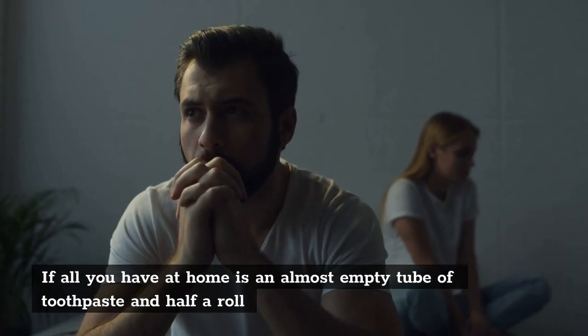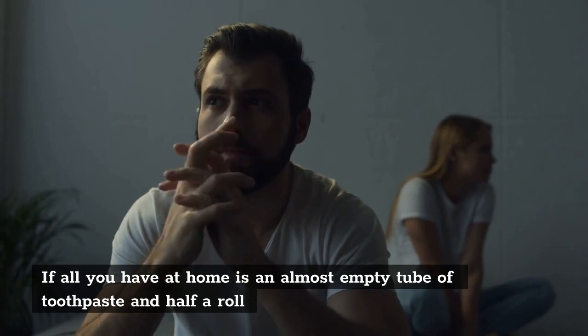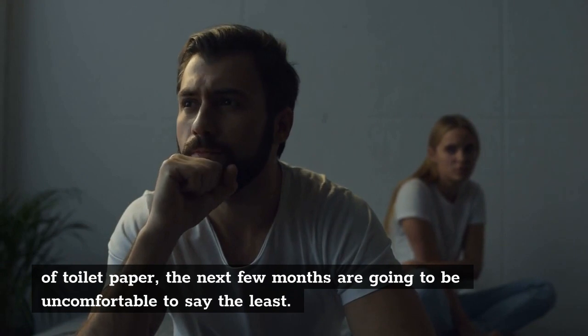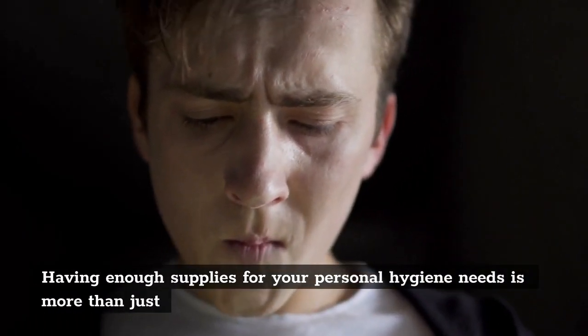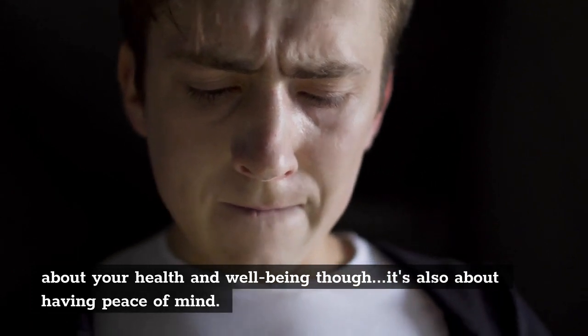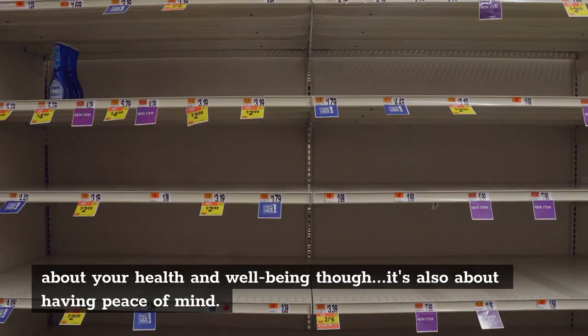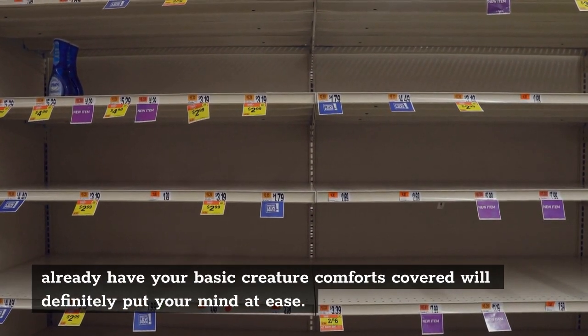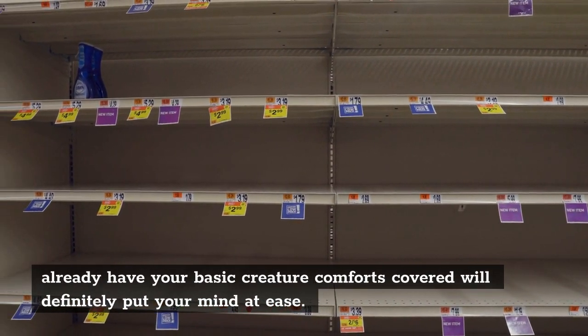If all you have at home is an almost empty tube of toothpaste and half a roll of toilet paper, the next few months are going to be uncomfortable to say the least. Having enough supplies for your personal hygiene needs is more than just about your health and well-being — it's also about having peace of mind. If the shelves in the store stay empty for a while, knowing that you already have your basic creature comforts covered will definitely put your mind at ease.